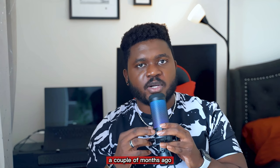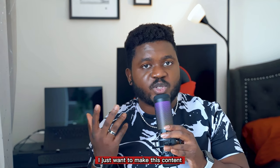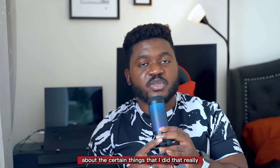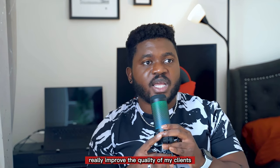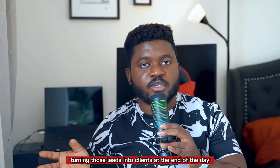Just a little bit of a background story — a couple of months ago I was still struggling to get clients and get photography gigs. I just want to make this content for anyone out there who's just starting out about the certain things that I did that really, really improved the quality of my clients drastically, turning those leads into clients at the end of the day.